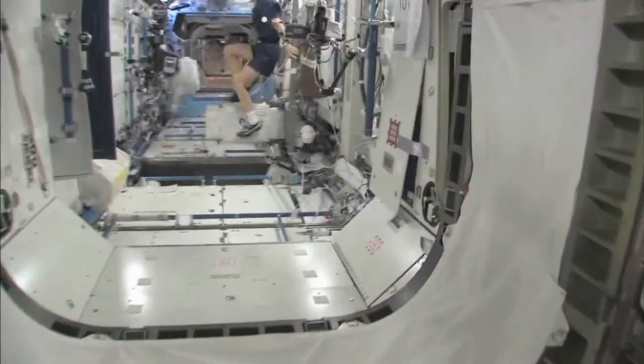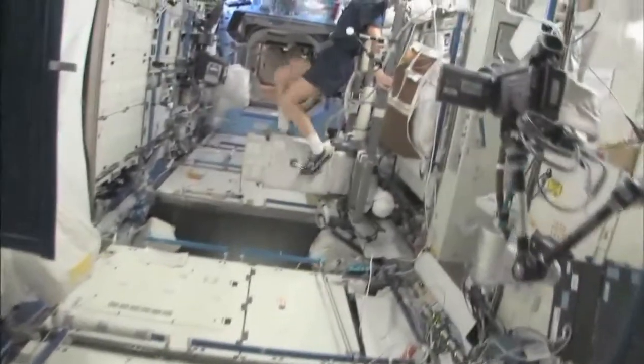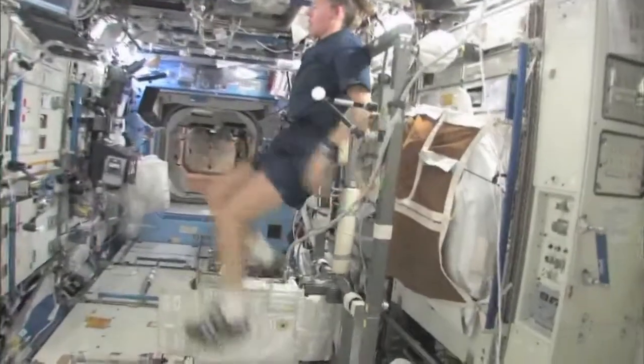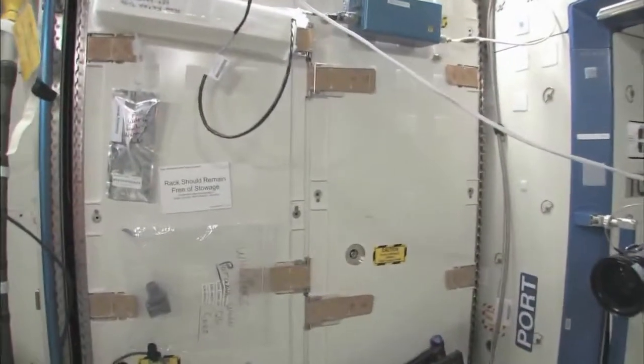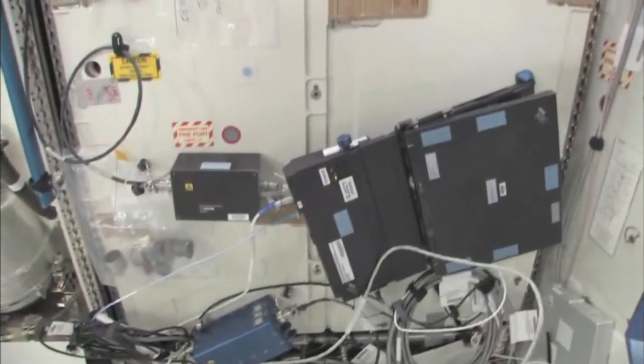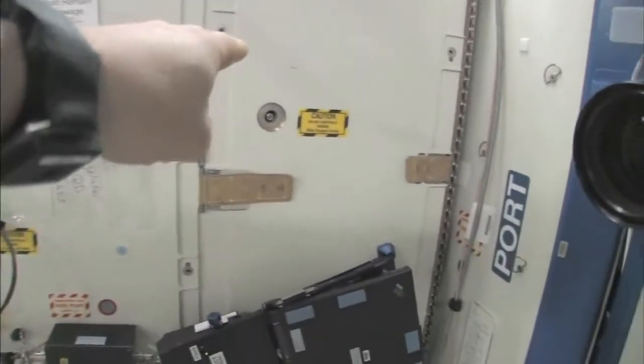This is what it looks like inside — there's a fair amount of room. It has a standard space station light on it. Now we're going into the Destiny Laboratory, headed aft of the space station. And there's my crewmate, Sandy Magnus — she's getting her exercise in for today. This rack is the oxygen generation system, and we have a few too many things on this rack. We're in the middle of cleaning it off.